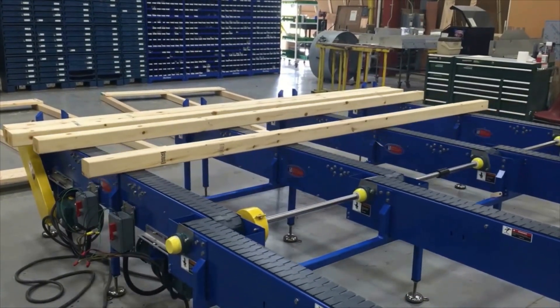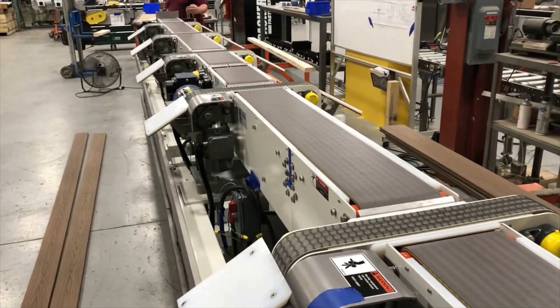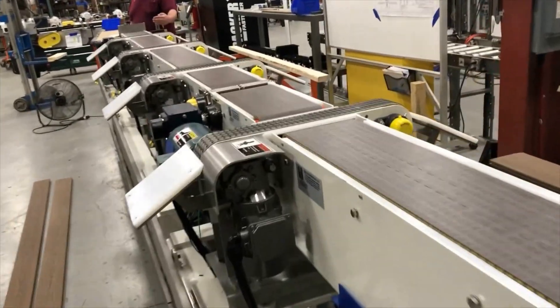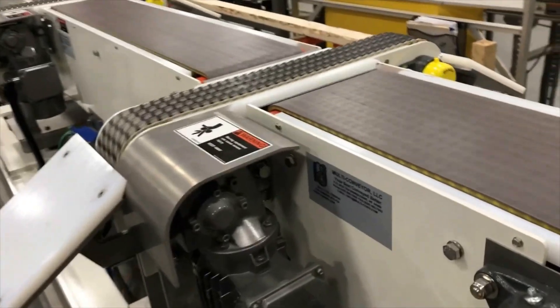Note: product used in these videos were for demonstration purposes only. These are just a few examples of many extraordinary products that we are proud to have built here at Multiconveyor, no matter how big or how small.